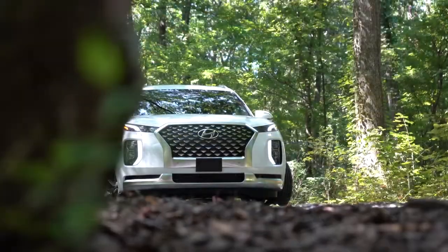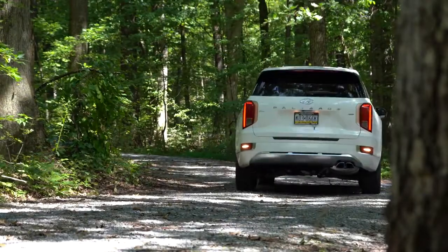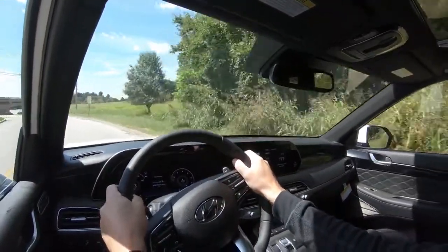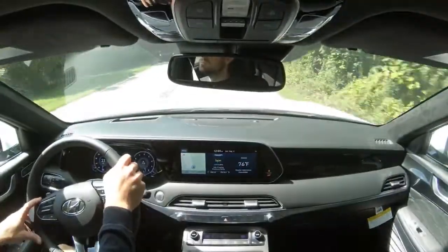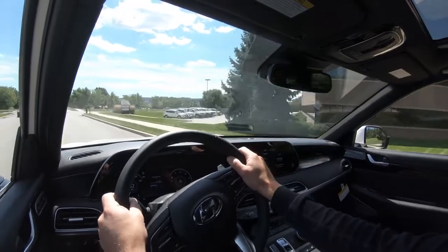On suspension and handling: up front is MacPherson strut suspension and in the back independent multi-link rear suspension, with front and rear stabilizer bars. Steering feel differs noticeably by drive mode — in Sport mode the steering has a nice, heavier weight to it, but in Smart mode it is very loose with little feedback. Ride quality is perfectly fine; Hyundai has always done a great job there even without adaptive or air suspension.